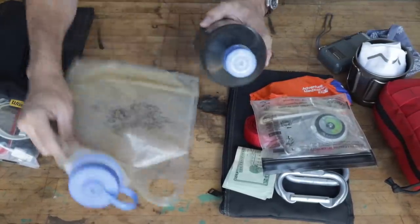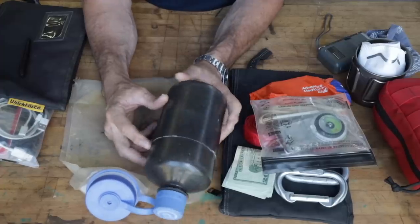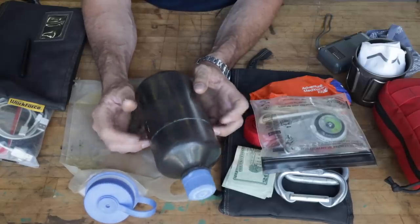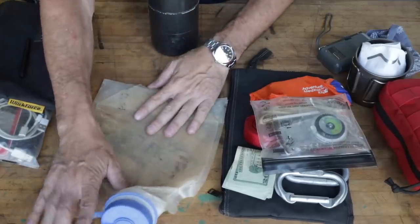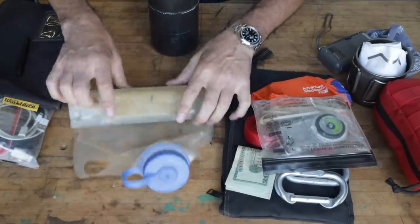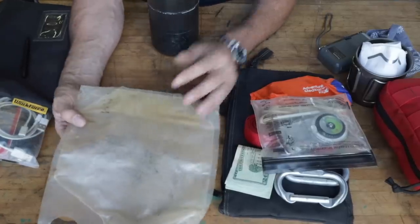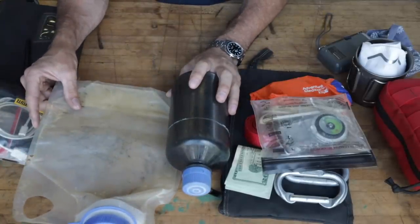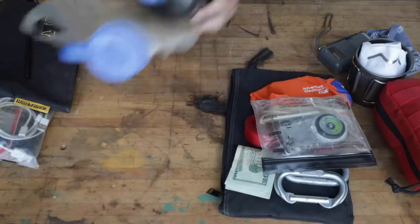Water is going to be really important. We can't carry water through the checkpoint, so we have empty containers. There's a 32-ounce Nalgene that I'll fill at a drinking fountain after the checkpoint, and a one-gallon Nalgene water bladder that rolls up very small. For one person if you're careful, that's basically four to five days of water, and you could supplement it as well.